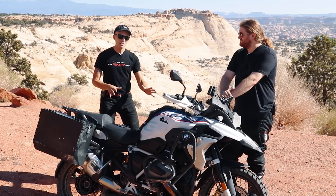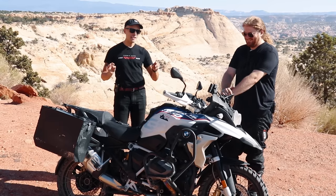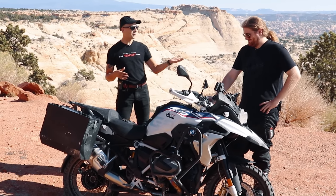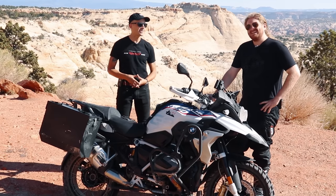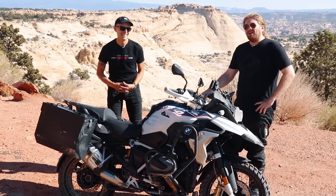They did not provide this BMW to us in this current specification. As you can tell, it has a little patina and a windscreen missing and some fun stuff. Spike, you want to clue the audience in as to why it's the Superleggera version? I yeeted it real good yesterday, real hard.